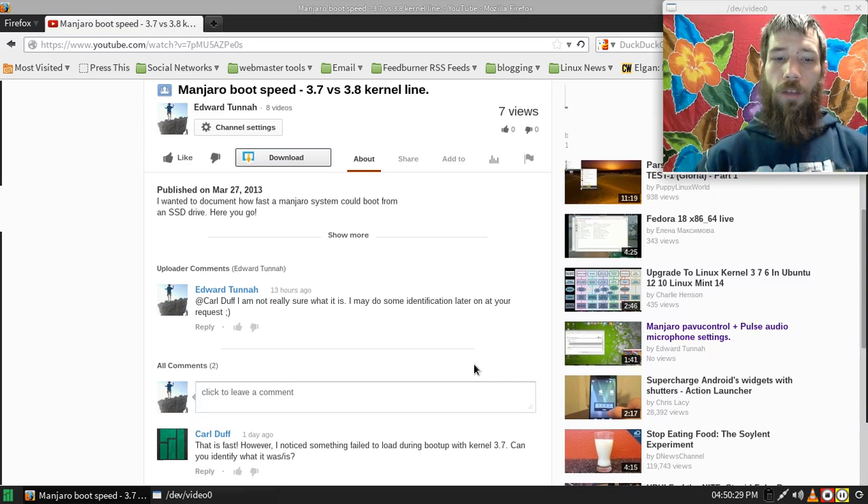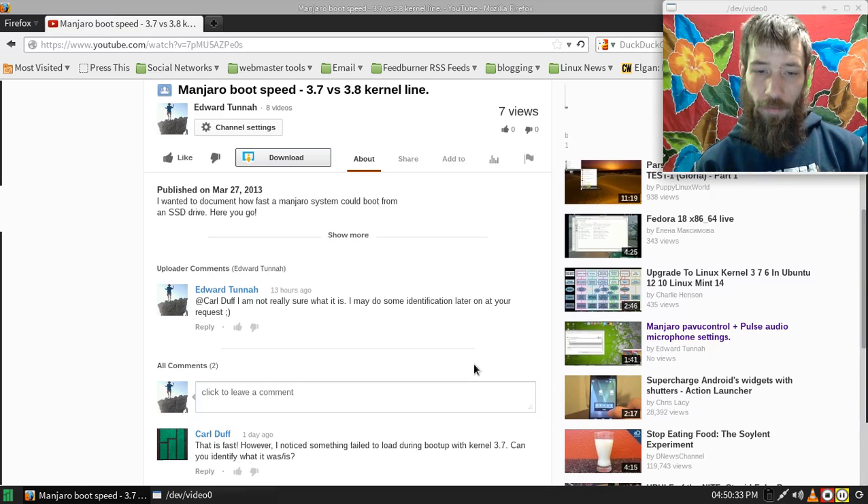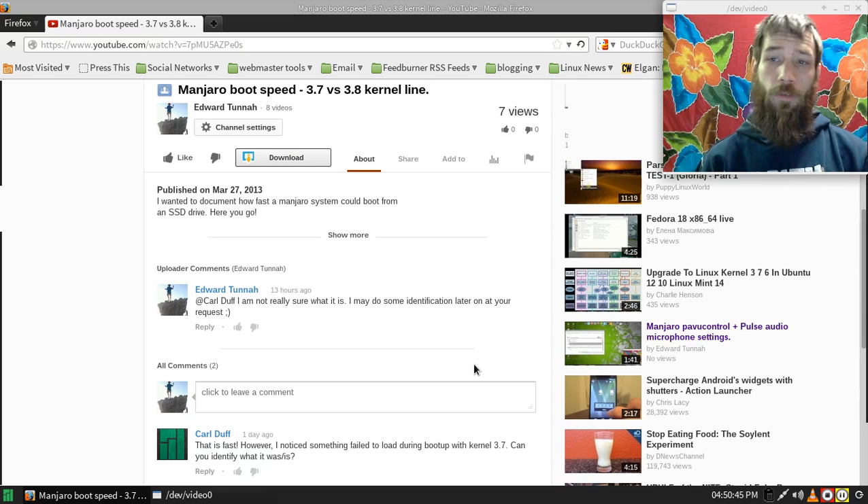This is a reply video to Carl Duff. Your comment was: 'That is fast, however I noticed something failed to load during boot up with 3.7. Can you identify what it was?' And I replied that I wasn't really sure what it was, but I'd do some identification for you. I've done the identification, I've checked it out, and that's what this video is about.